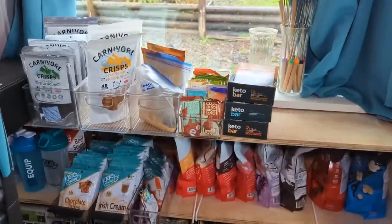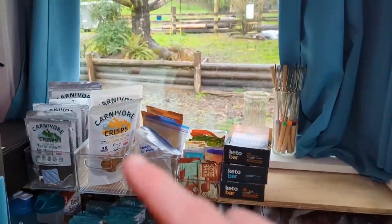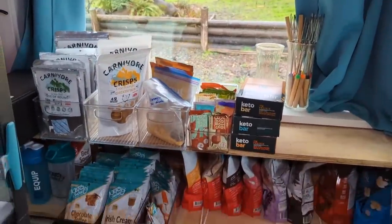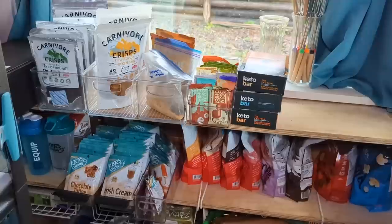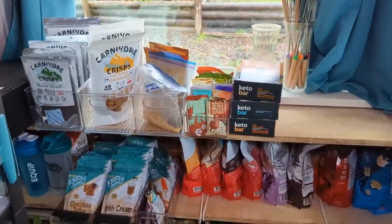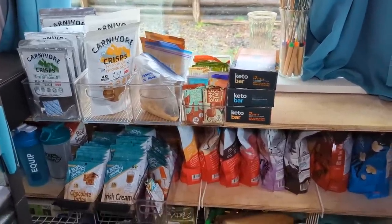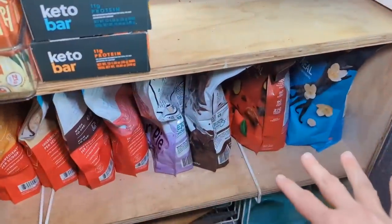So here's my Keto Goodie pantry stash. I do have blackout curtains — when it's sunny, I keep those closed because I don't want my pantry stuff to be in direct sunlight. The blackout curtains work really well. I'll just start over here and show you what I have — all my big bags are here.